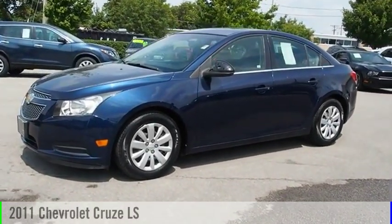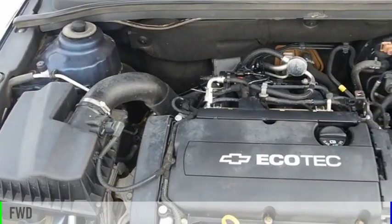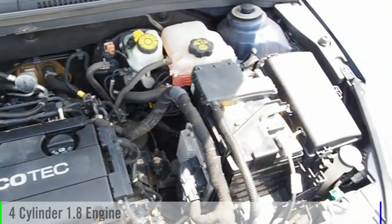Make a great choice today with the 2011 Cruze. This vehicle is powered by a front-wheel drive, four-cylinder, 1.8-liter engine.